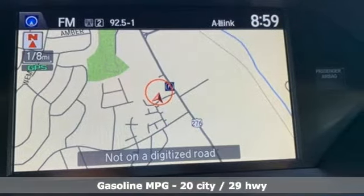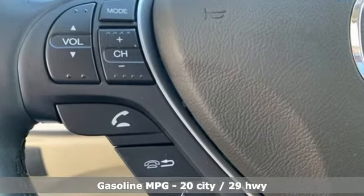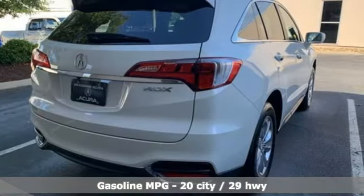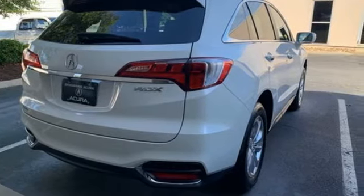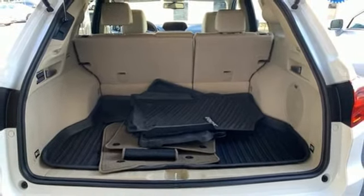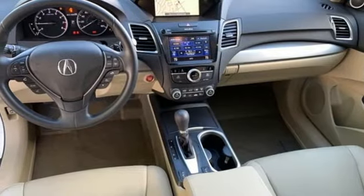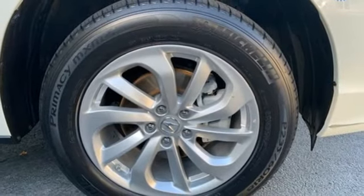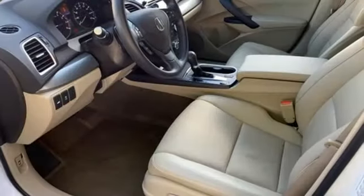Automatic transmission, gas pressurized shocks, integrated navigation system, memory exterior door mirror settings, front heated leather bucket seats, auto dimming rear view mirror, AM FM satellite radio, doors and push-button start proximity key, dual zone climate control, and V6 engine.